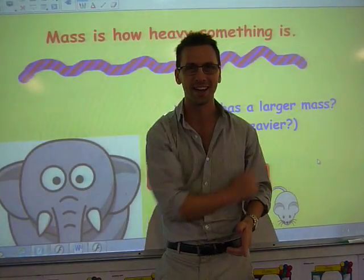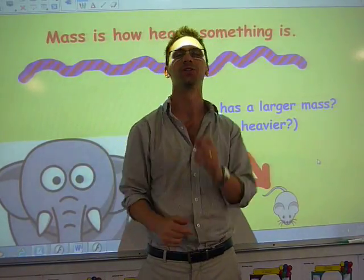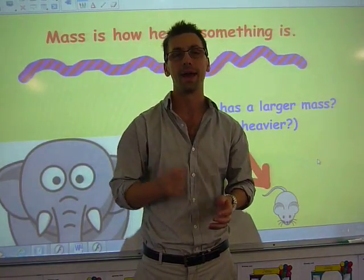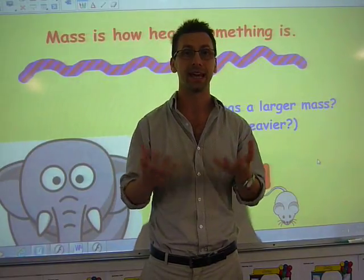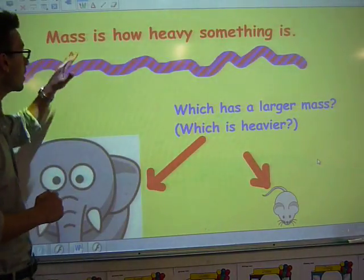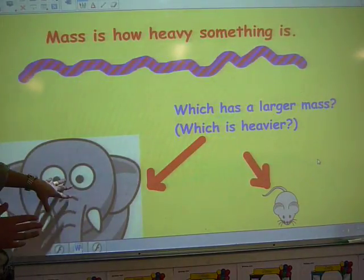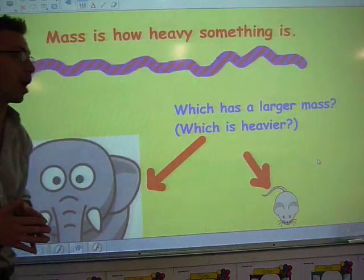Good morning, good afternoon and good evening and welcome to School of Gold. Today we are focusing on mass, and mass just means how heavy something is. Now if you look on the board, mass is how heavy something is. We have an elephant and we also have a mouse.